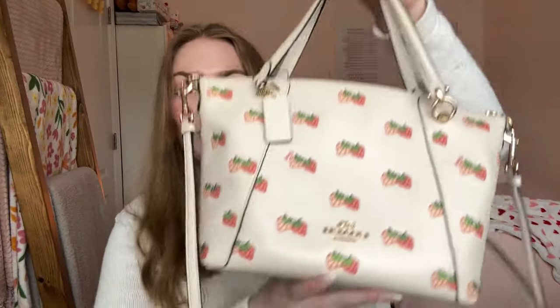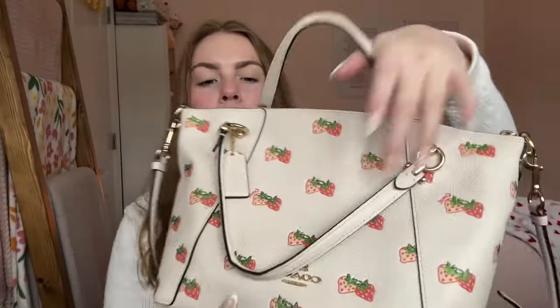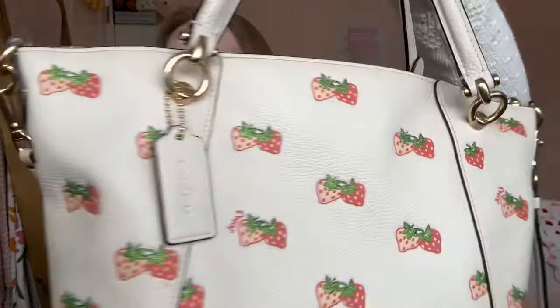The next bag I purchased was in the summer of 2022. I saw this Coach strawberry bag on TikTok and was immediately like 'yes.' I was so shocked they still had it. It's this beautiful creamy white leather with gorgeous strawberries all over it and gold hardware — it is stunning. The inside is beige. I also have a wallet I bought back in 2019 that matches it perfectly. The strawberry bag was $120, which I would pay a million times over.